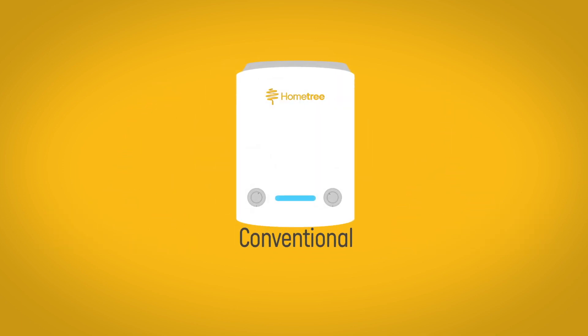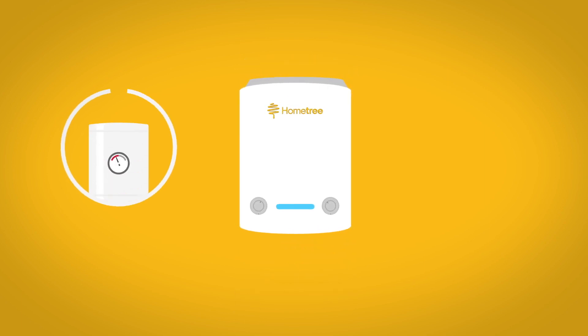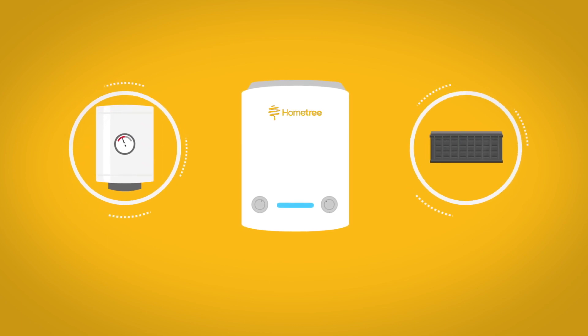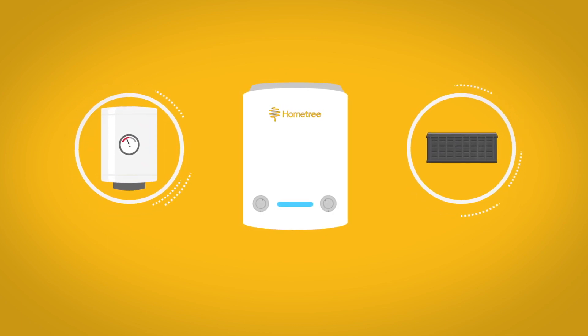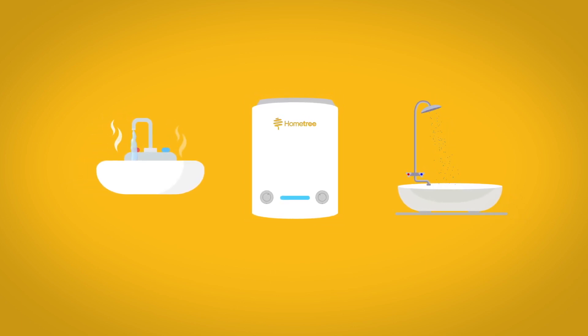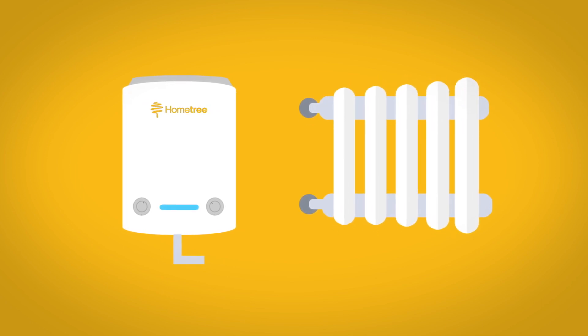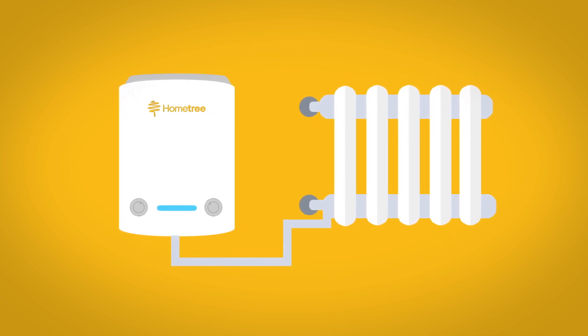A conventional boiler, also called regular, open vent or traditional boilers, needs both a hot water cylinder and a tank in the loft to store cold water. This type of boiler is perfect for homes where a lot of hot water is used at the same time, and is particularly well suited to low water pressure areas and installing into systems which have lots of old radiators.